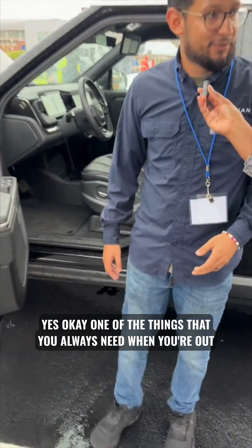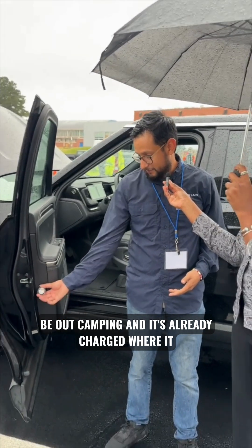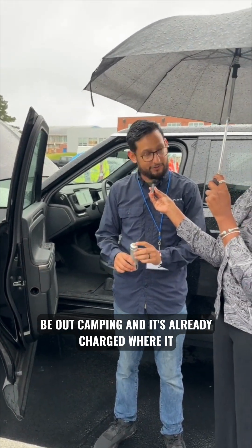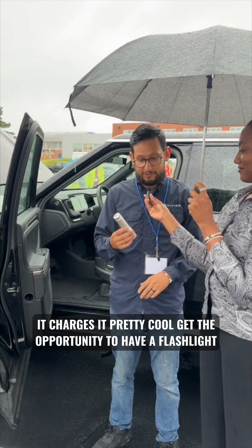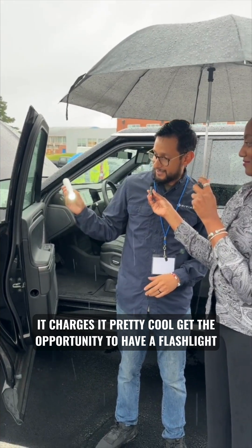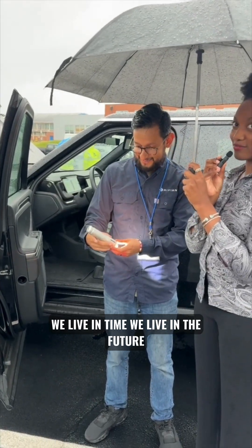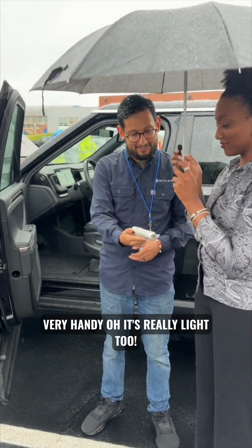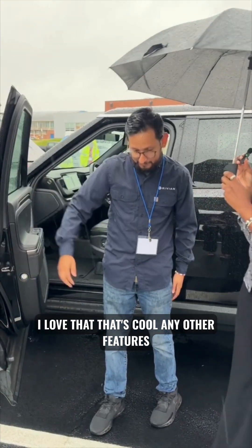One of the things you always need when you're out camping is a flashlight. What better way than to have one that's already charged where it stores itself — that's actually where it charges. You get the opportunity to have a flashlight handy at all times, and it's Rivian branded. We live in the future! It's really light too.